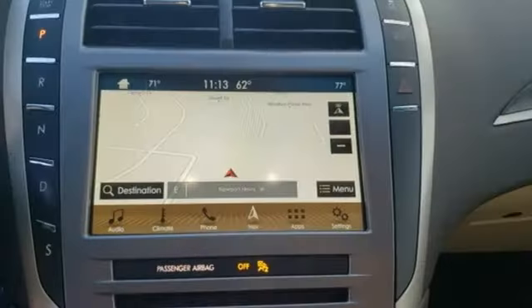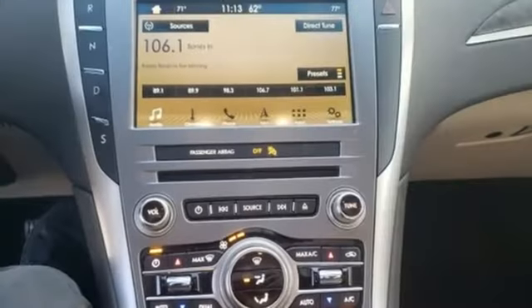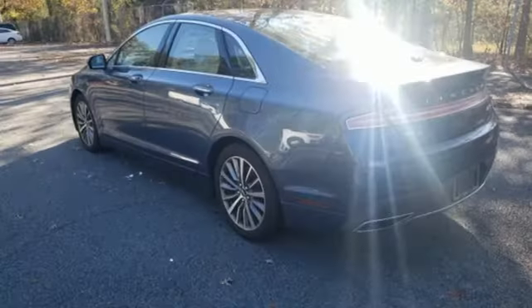AM-FM satellite radio. Dual zone climate control. Automatic with driver control suspension management. Rear parking sensors. And Wi-Fi hotspot.